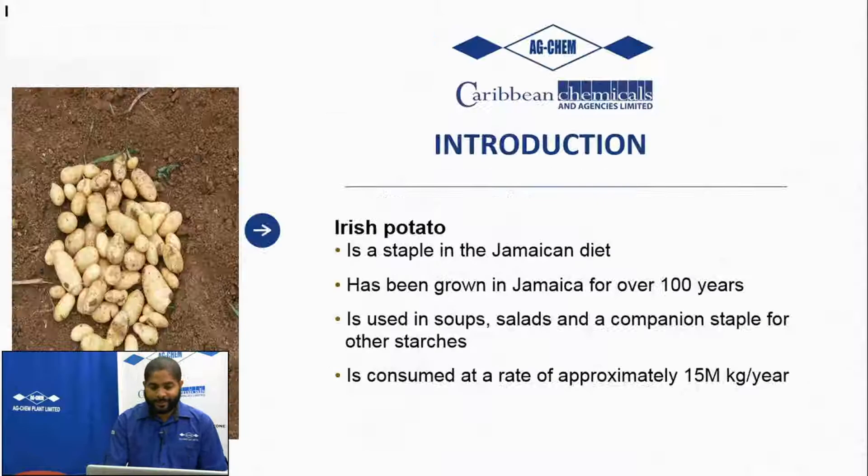Just a quick introduction. Irish potato is a staple in the Jamaican diet. Pretty much every single week we're eating some Irish potato, whether it be in potato chips, fries, mashed potatoes, or potato salad. In Jamaica, we've been growing potatoes for well over a hundred years, improving through better technologies, varieties, and management by farmers over that time.